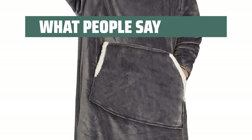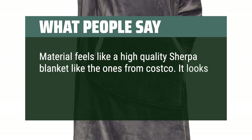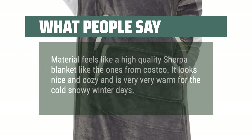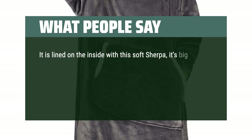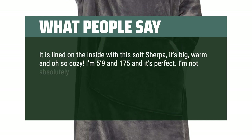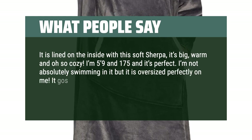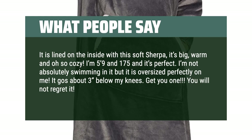What people say: The material feels like a high-quality Sherpa blanket like the ones from Costco. It looks nice and cozy and is very warm for cold snowy winter days. It's lined on the inside with soft Sherpa — big, warm, and oh so cozy. I'm 5'9" and 175 lbs and it's perfect — not absolutely swimming in it but oversized perfectly, going about 3 inches below my knees. Get you one. You will not regret it. The price and quality is amazing.